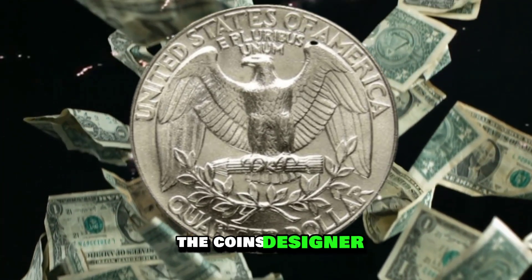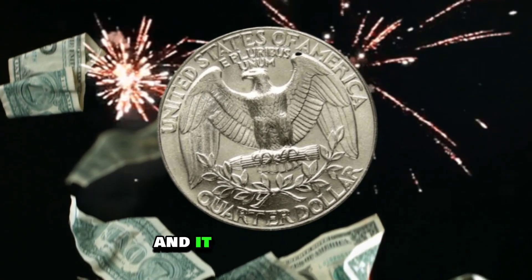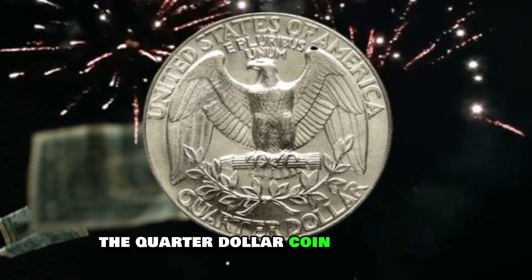The coin's designer, John Reich, created this iconic design in 1831, and it has been used on the quarter dollar coin ever since.